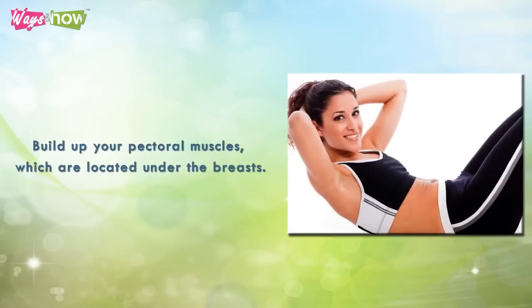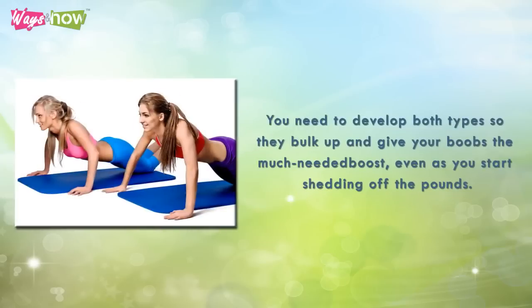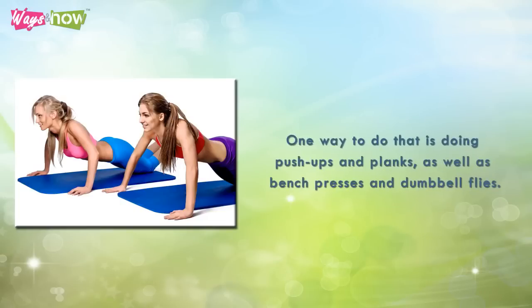Three: build up your pectoral muscles, which are located under the breasts. These muscles are actually classified as major and minor. You need to develop both types so they bulk up and give your boobs the much-needed boost, even as you start shedding off the pounds. One way to do that is doing push-ups and planks, as well as bench presses and dumbbell flies.